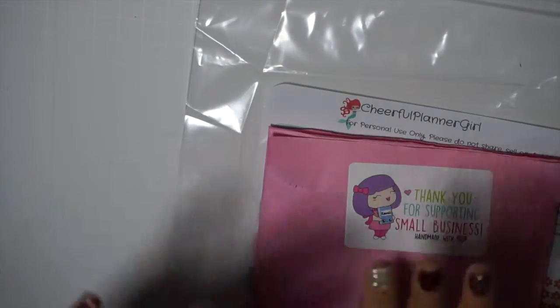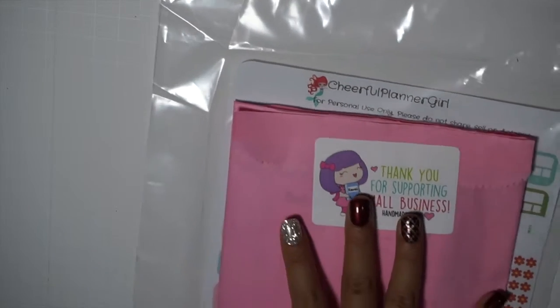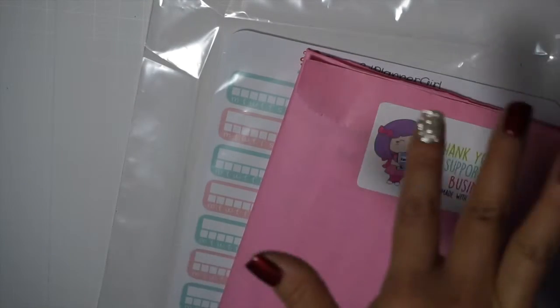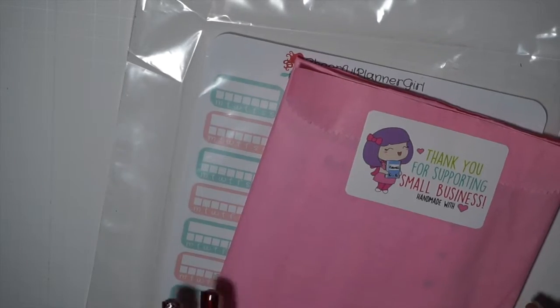Hi everybody, welcome back to my channel. I'm going to do a very small haul — I may or may not be adding to this. I placed a few orders on Black Friday and they have arrived. I did a lot of non-planner things, so let's just jump into this.